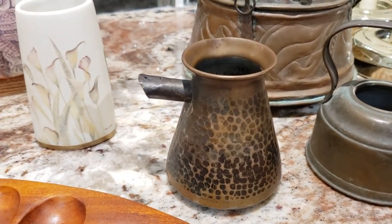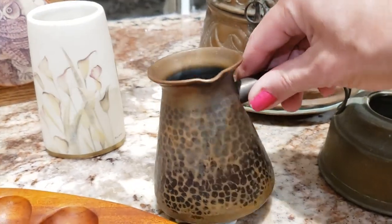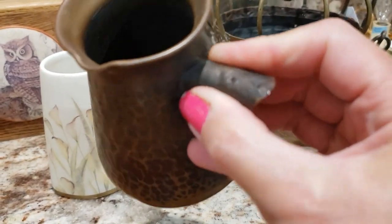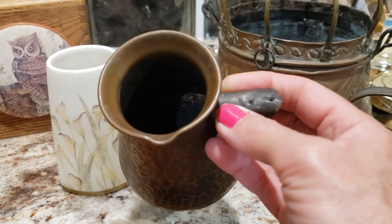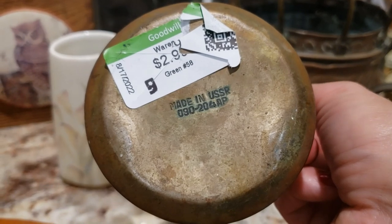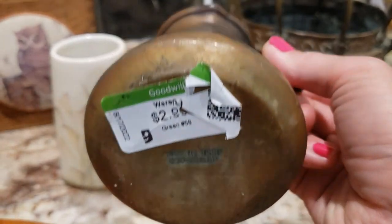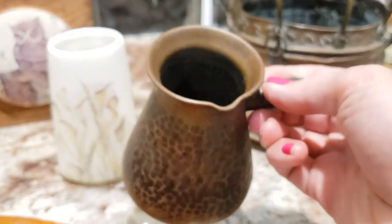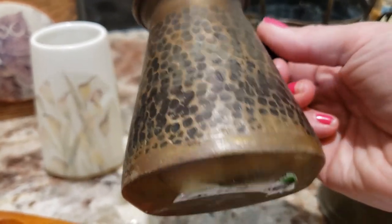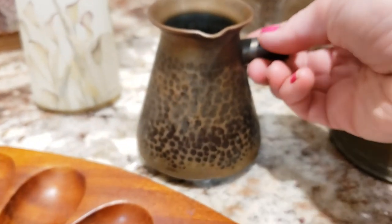This is a vintage Russian coffee pot. I believe it originally would have had a wooden handle that would have been secured with nails through these holes. It does say 'Made in the USSR' with a number on the bottom — just a great historical piece, really neat, with a hammered finish. I paid $2.99 for it and I'm going to ask $20.